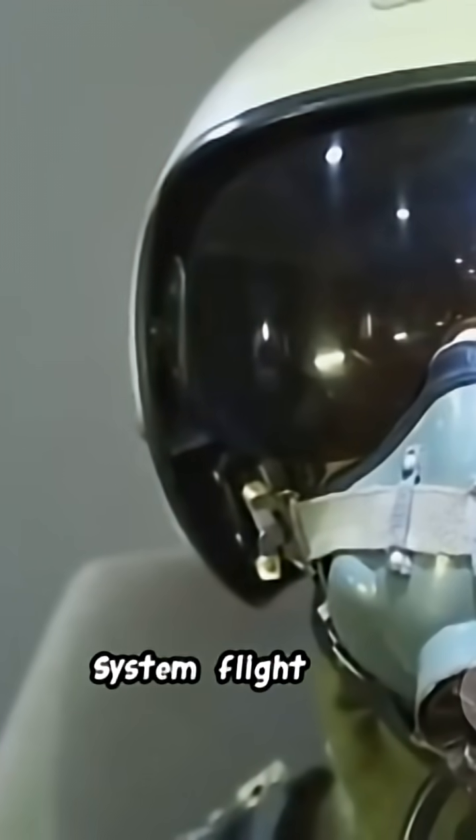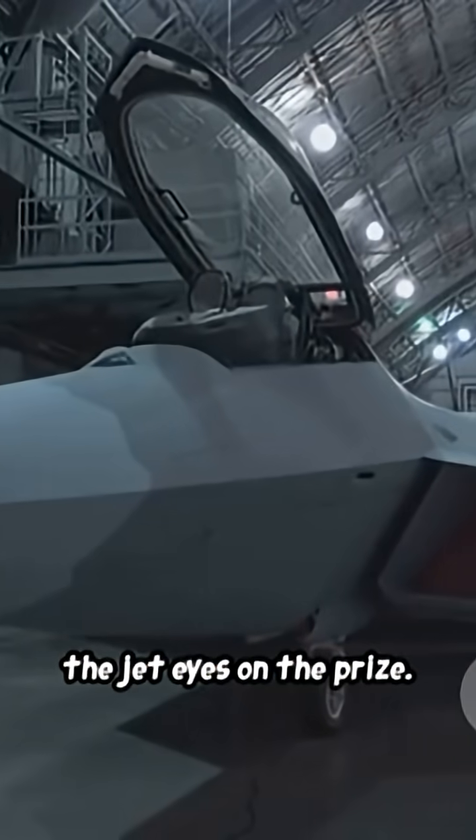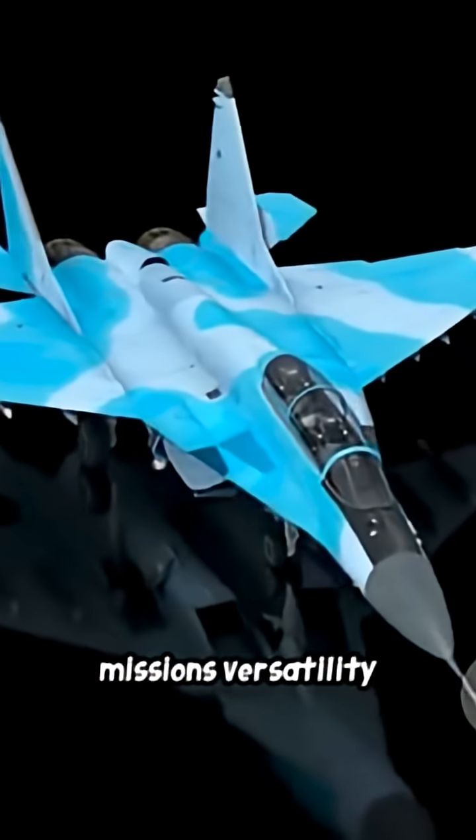Helmet display system: flight data projected on the helmet, keeping eyes on the prize. Multi-role capability: one jet for air combat, ground attack, and intel missions — versatility baked in.